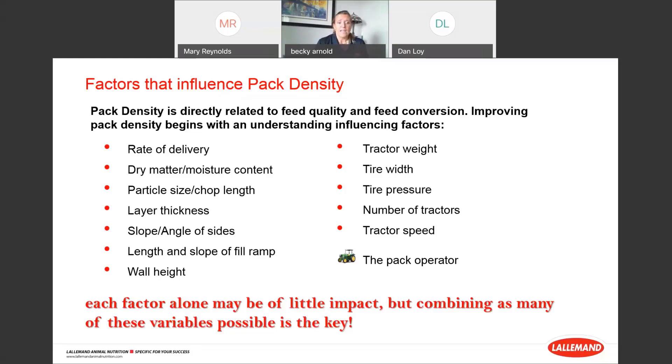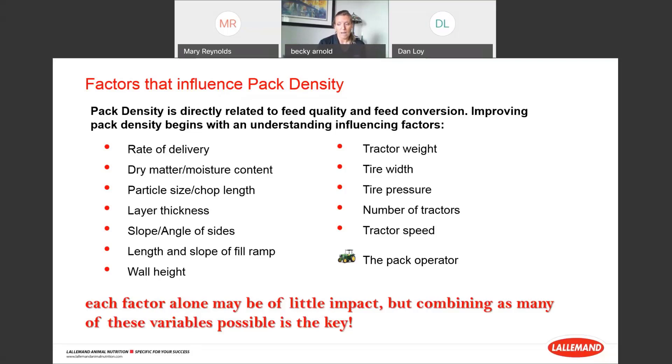Each factor alone may be of little impact, but combining as many of these variables together as possible is the key to getting your density pack where you want it. It starts with the first load — spreading it out very thin and then building upon that. I've seen situations where guys dump however many trucks wide the pile will be, spread those out roughly, and start building on top. But they're building on top of basically an air mass — air is trapped inside those loads that didn't get spread out initially, and you're already starting a couple steps behind par.